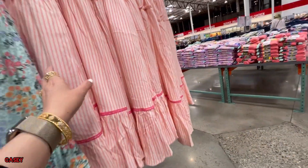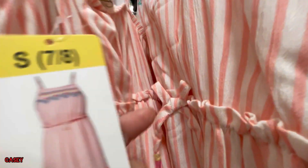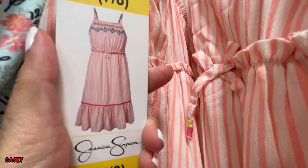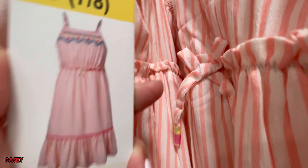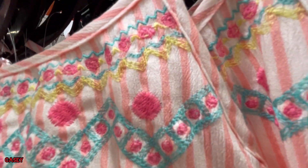They have this beautiful dress — that's the fabric — from Jessica Simpson. Very nice. That's the back; it has adjustable straps and it's embroidered as well.